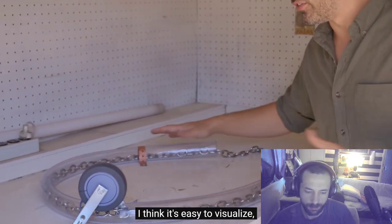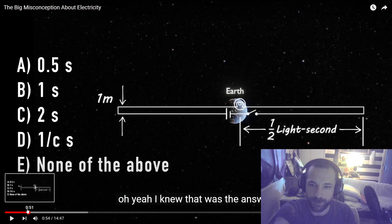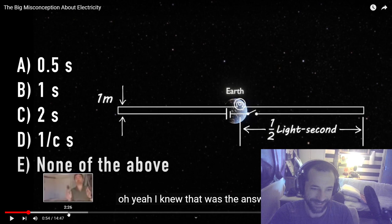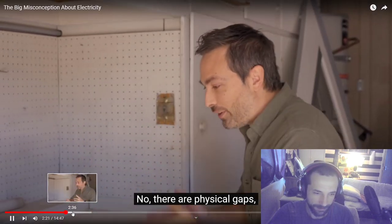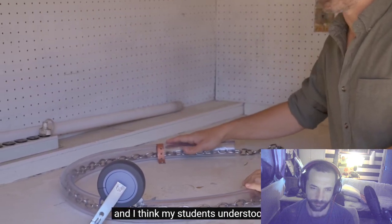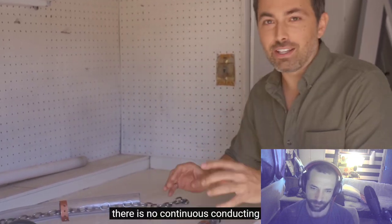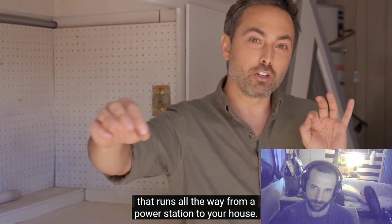Now this is a great story — easy to visualize, and I think students understand it. The only problem is it's wrong. For one thing, there is no continuous conducting wire that runs all the way from a power station to your house.